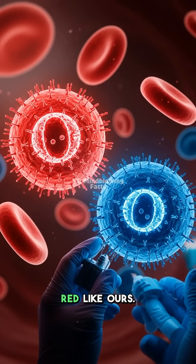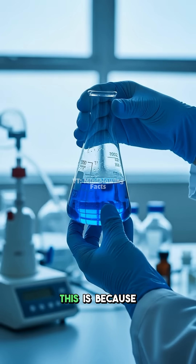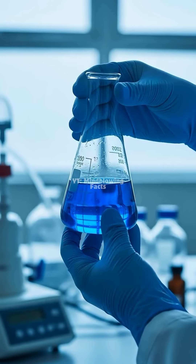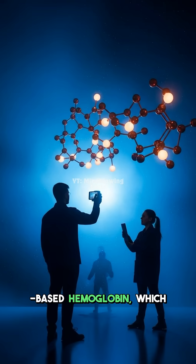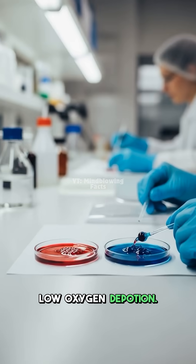And speaking of blood, theirs is not red like ours. Their blood is actually a surprising shade of vibrant blue. This is because it uses a copper-based protein called hemocyanin. Unlike our iron-based hemoglobin, which makes our blood red, hemocyanin is perfect for the cold, low-oxygen deep ocean.